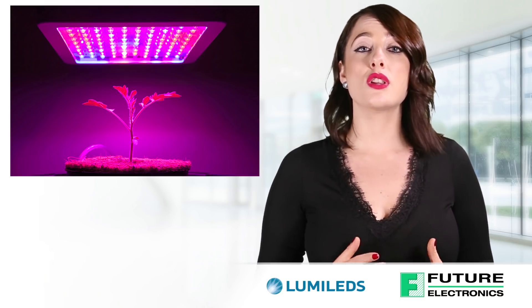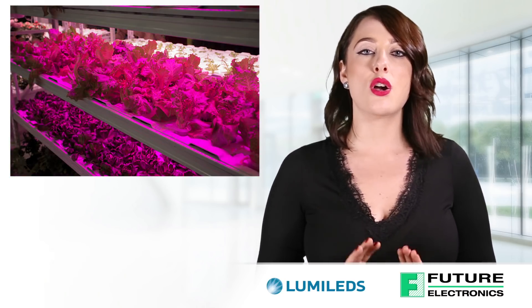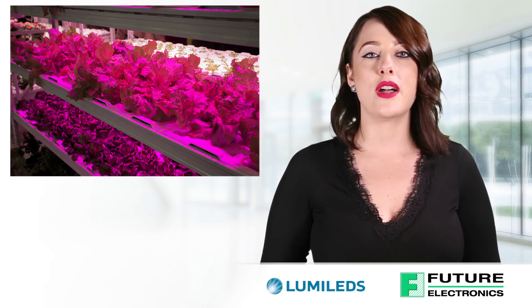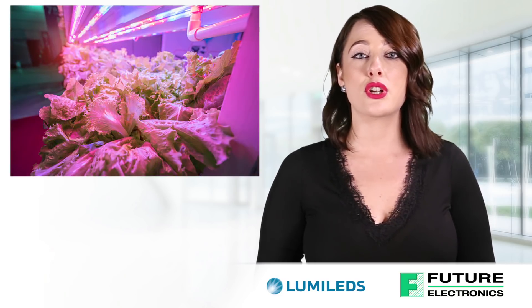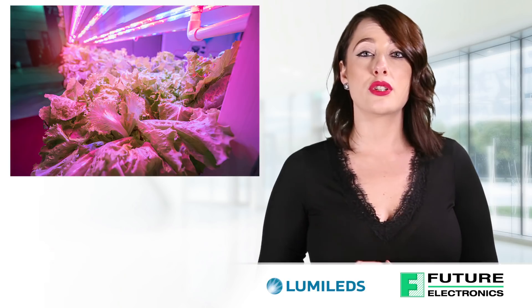Whether there is a short or long distance between the light fixture and the plant canopy, Lumiled's has the optimal solutions. When fixtures are mounted close to the plant canopy, the Luxion Sun Plus 35 is the ideal solution, ensuring crops receive the right amount of photons to enable plant growth, yet not too much so that it burns the crops.